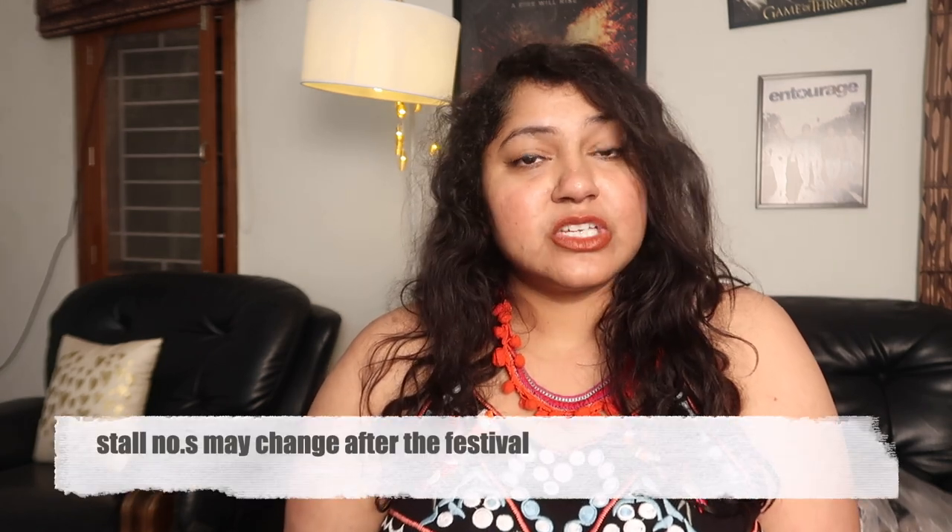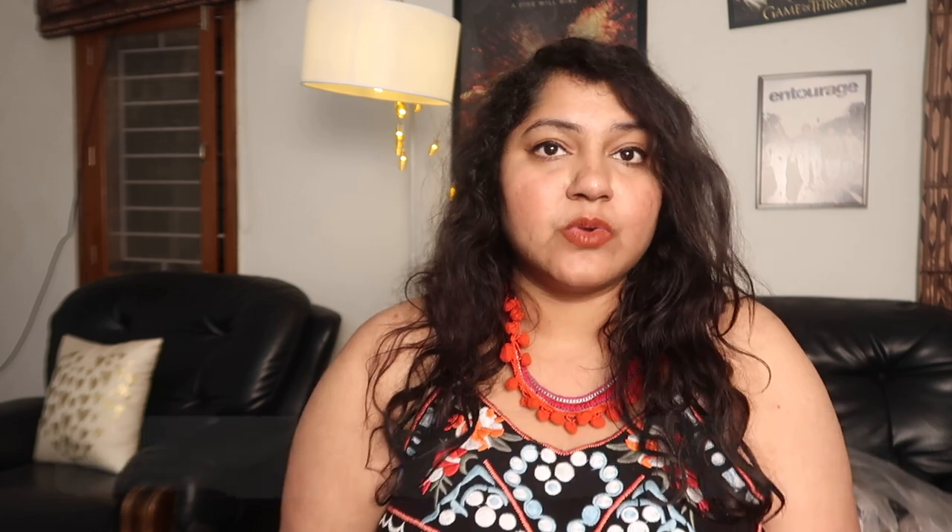So that was it for this Shilparamam haul! I do plan to go back to check out some clothes and more home decor pieces. Weekends and evenings are a little crowded because of the festival right now, so afternoons during weekdays might be better. Make sure you take all the safety precautions if you're going — wear your mask, take a sanitizer, and be careful.